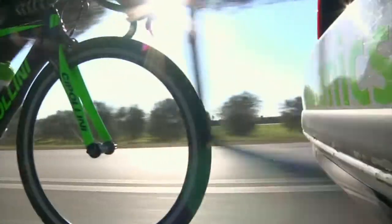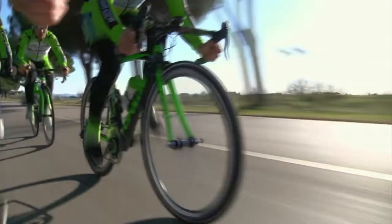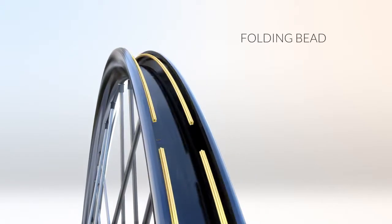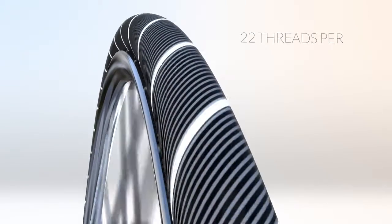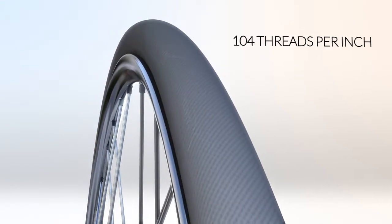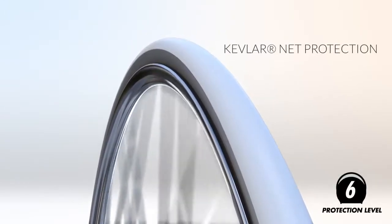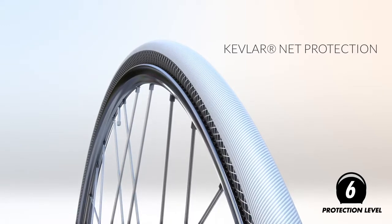CST is proud to present the CETO, the newest pinnacle in road racing technique, using the highest quality folding bead at 170 threads per square inch for strength and weight, and a revolutionary Kevlar net for the best protection.